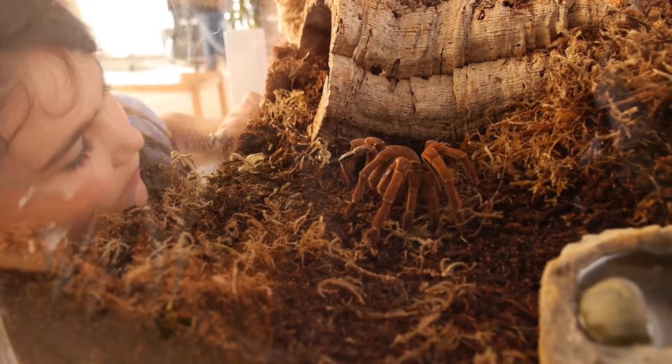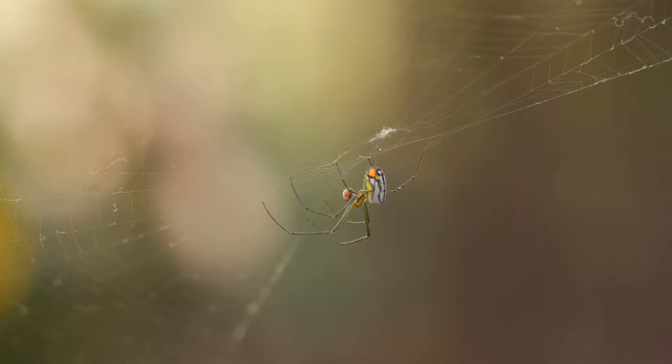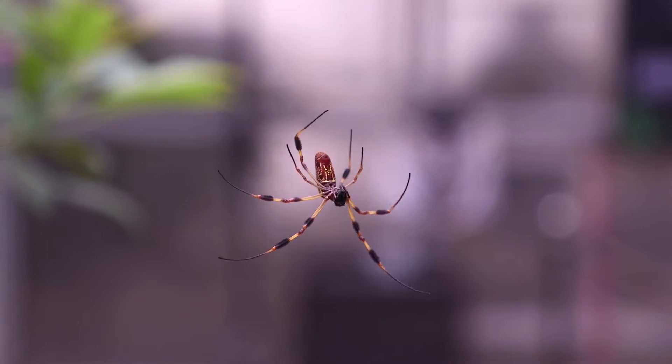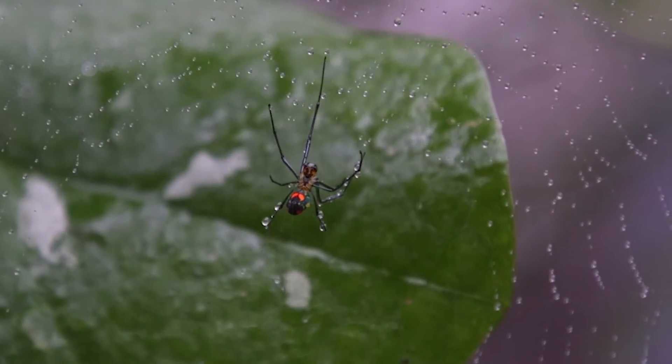Spiders are beautiful to me because they come in so many different sizes and shapes and colors. I think that's surprising to people sometimes, to come in and see that there are greens and yellows and neon orange. They're so beautiful and distinct, and each one is unique in its own way.